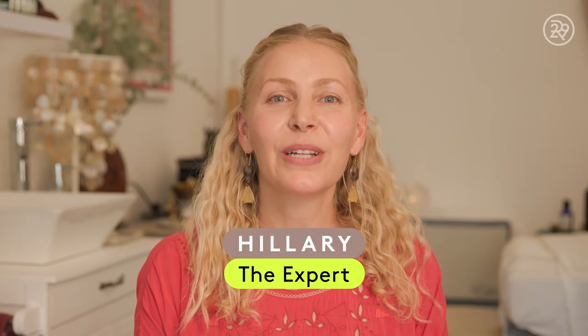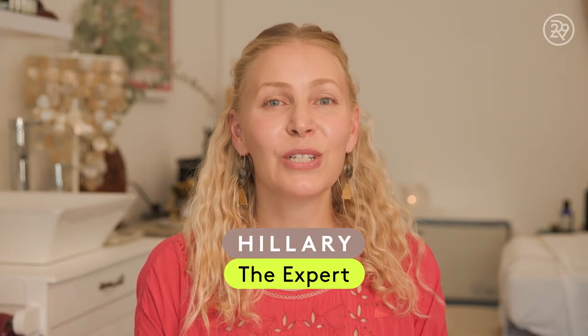I'm Hilary and I'm the owner of Four Pillars Ayurveda, and today I'll be showing you how I do a face cupping treatment.